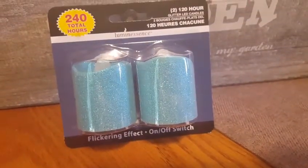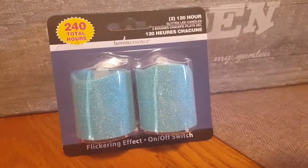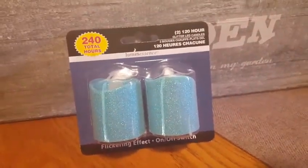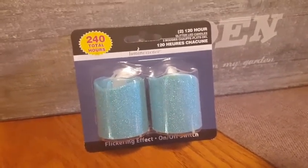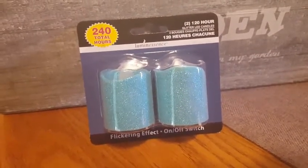I grabbed these for my daughter's room. She likes to light candles, but she's almost 17 and you don't always feel comfortable leaving a candle burning, so I got her these. They had them in pink, green, gold, and silver. I'll insert a picture at the end because they had just stocked them — there's a ton, so look at the end of the video for all the different colors.